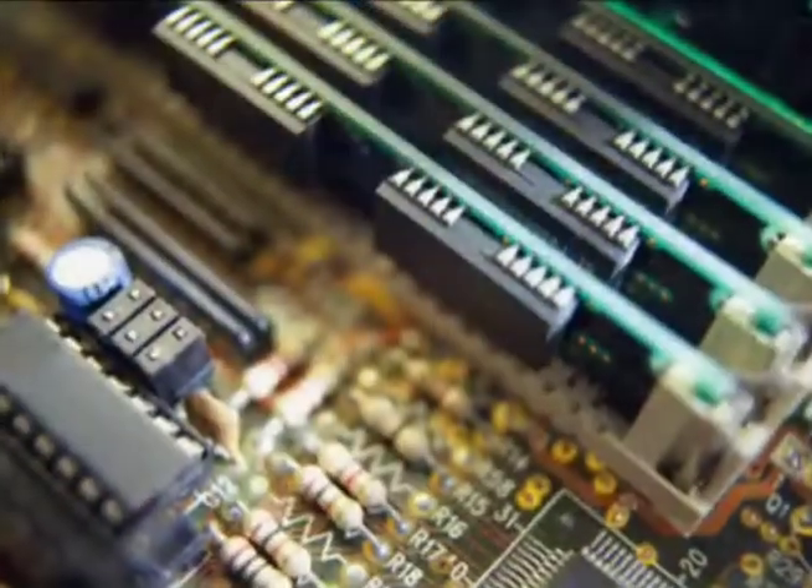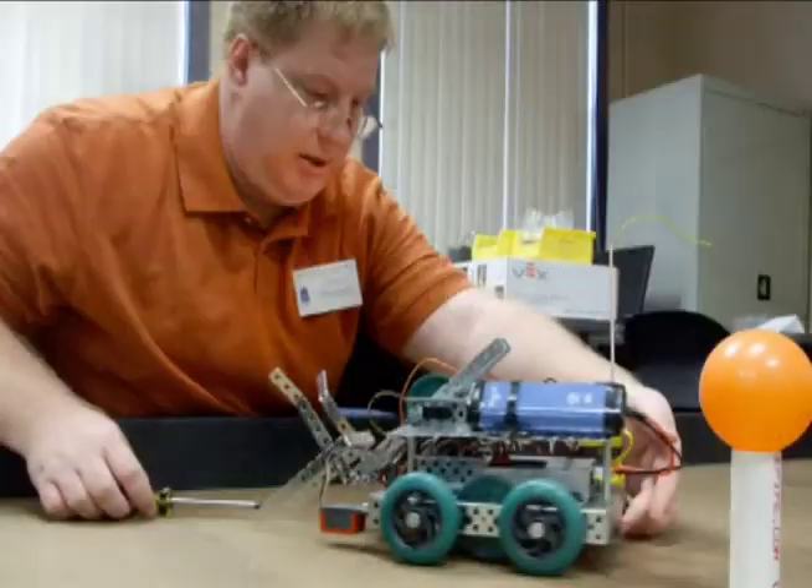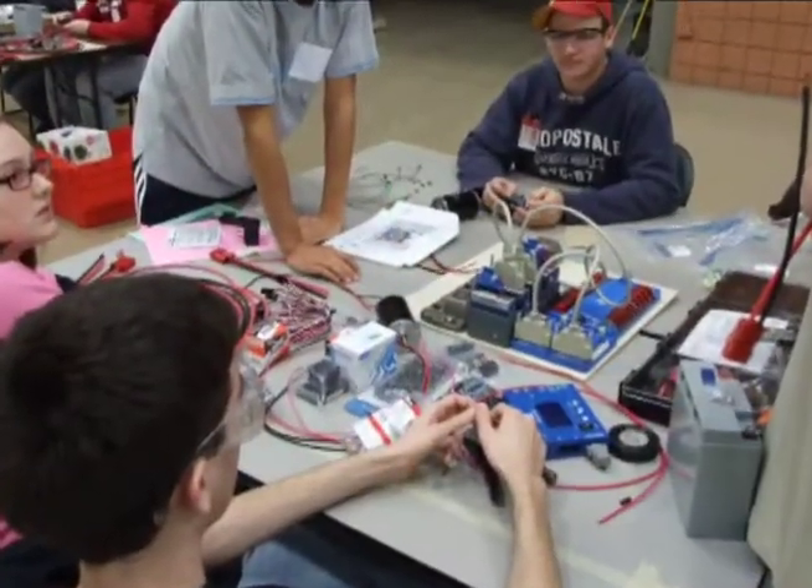Robotics and embedded systems make up a $100 billion emerging industry. Robots are being used in classrooms across the United States to teach science, technology, engineering and mathematics.